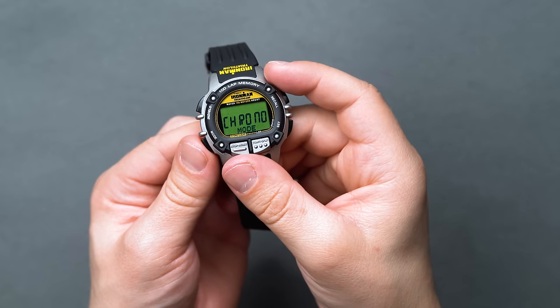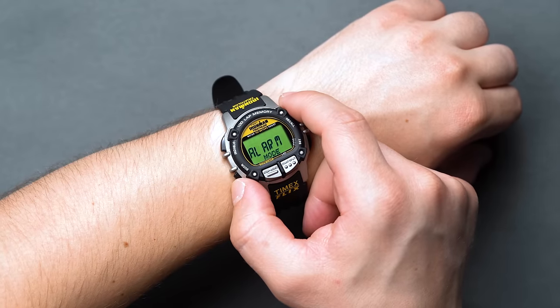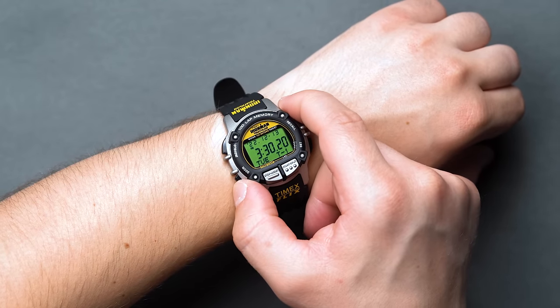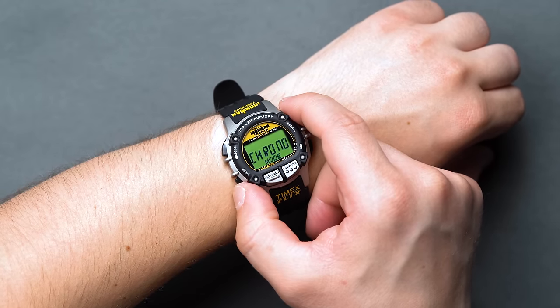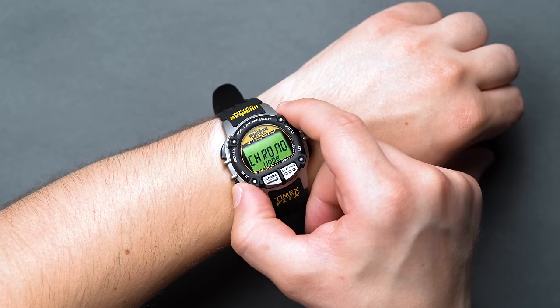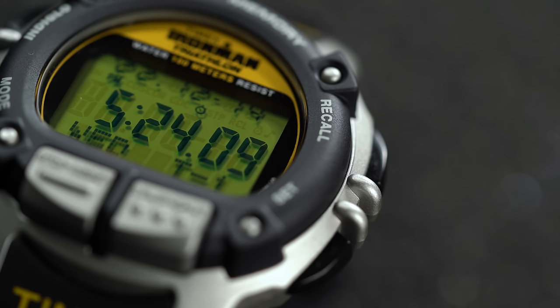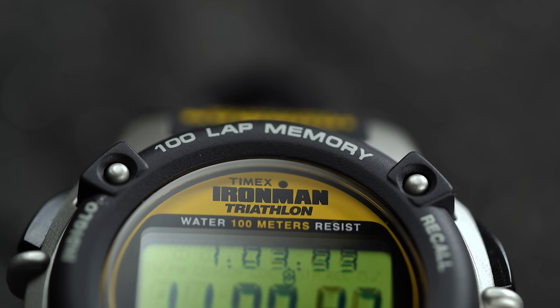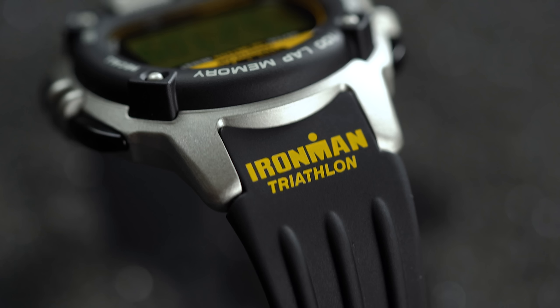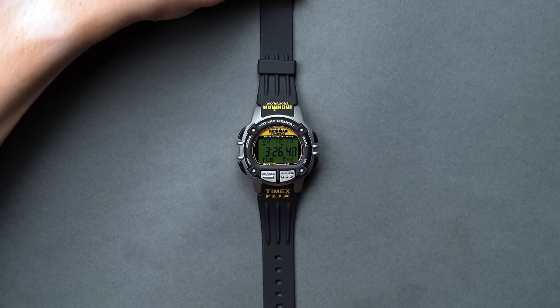The watch only packs in 12 or 24-hour time, a chronograph function, a countdown timer, a date display, and a memo pad for logging your activities. Even though we think it's pretty clear why the Timex Huckberry Iron Man Flix reissue is a digital winner in our eyes, let's put it another way. Former Navy SEAL and well-known motivational speaker Jocko Willink almost exclusively wears a Timex Iron Man — you can't deny it speaks volumes about the watch's function if it has the full backing of one of the world's most well-known warriors.